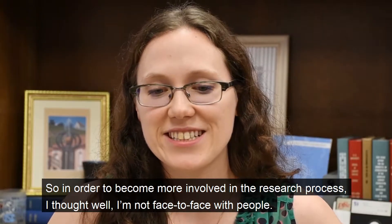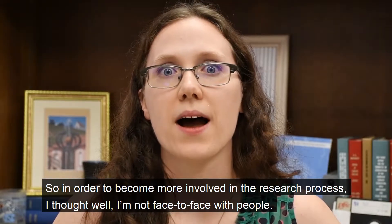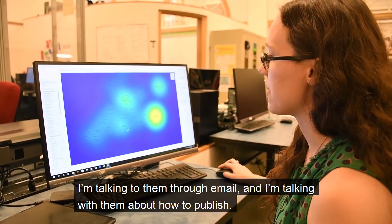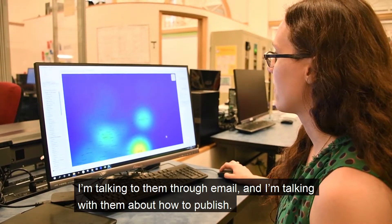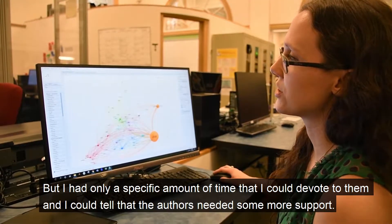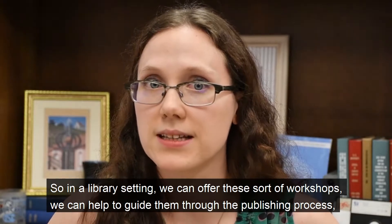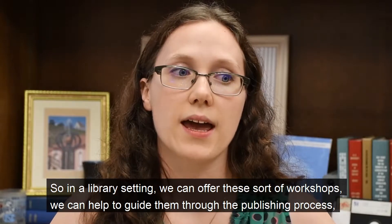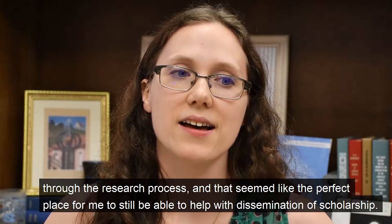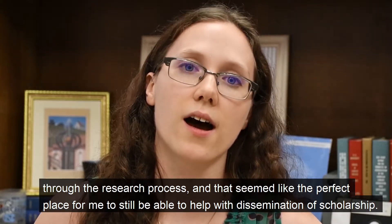In order to become more involved in the research process, I thought — well, I'm not face-to-face with people, I'm talking to them through email about how to publish, and I had only a specific amount of time I could devote to them, and I could tell that these authors needed more support. So in a library setting, we can offer these sorts of workshops, we can help guide them through the publishing process and the research process, and that seemed like the perfect place for me to still be able to help with dissemination of scholarship.